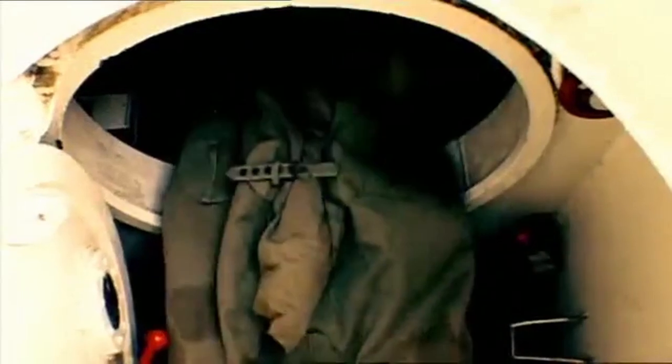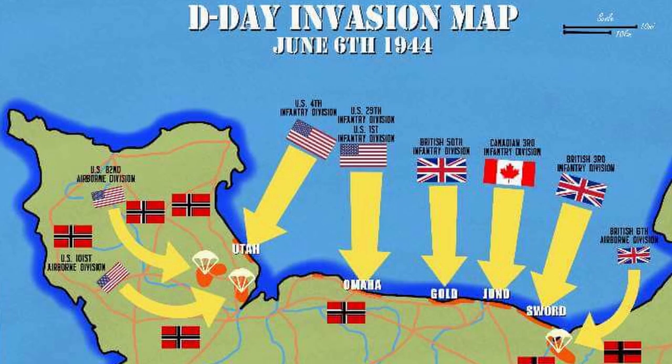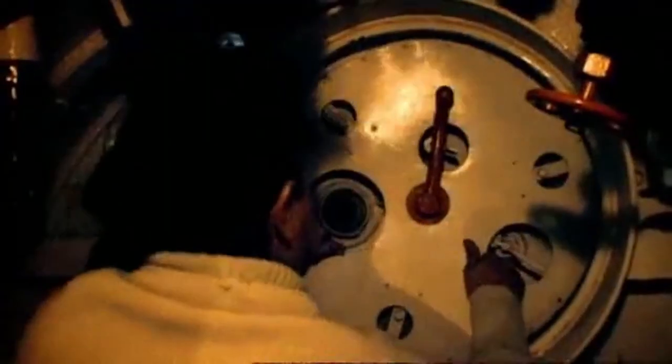One such X-Craft operation that is often overlooked is their involvement on the D-Day landings. X-Craft were able to get close to the shores of France without being easily detected. Divers would subsequently swim ashore from the X-Craft and take vital survey information used for the beach landings on June 6, 1944. X-Craft were also used on D-Day itself as navigation beacons, able to get close to the beachheads without detection to help the Allied Navy.